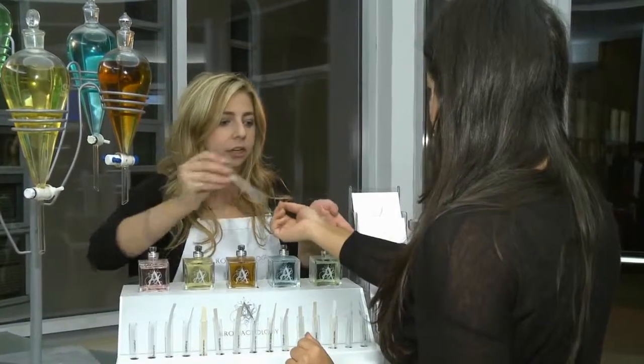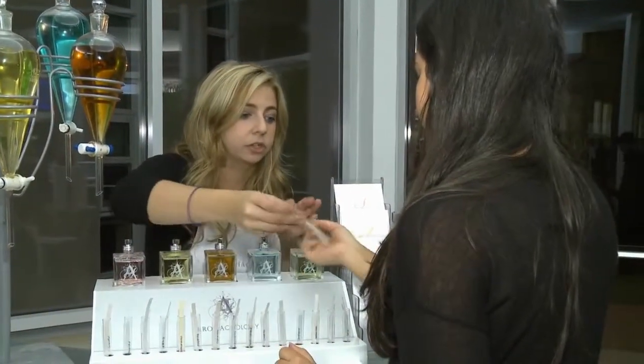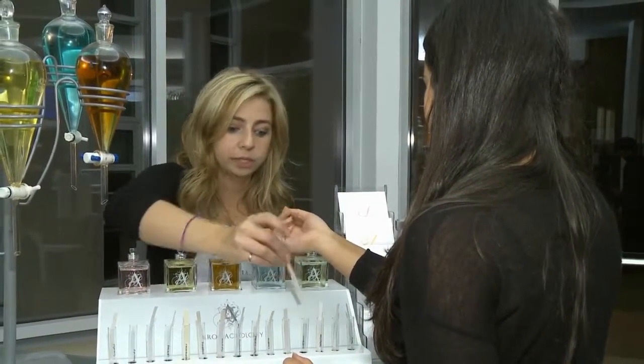If you give me your wrist, you can actually try what it's like on you. It takes anywhere from six to eight minutes to see what it's like on your skin, and you'll have your own unique scent.